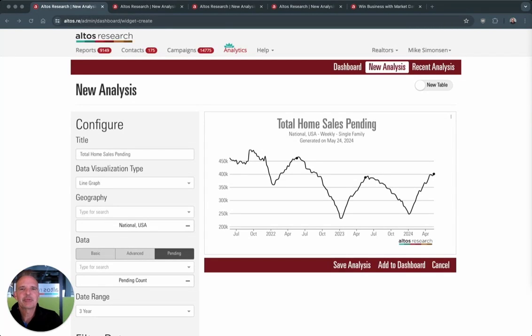Hi, I'm Mike Simonson. I'm the president of Altos Research. At Altos, we track every home for sale in the country every week. We track all the pricing, all the supply and demand, all the changes in that data. And we make it available to you weeks before you can see it in the traditional channels.